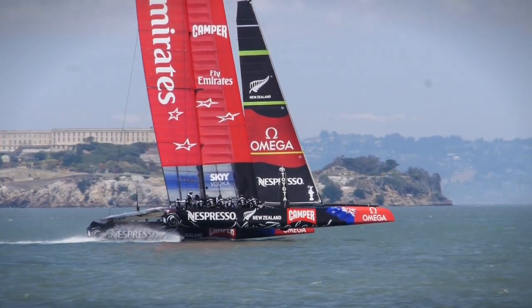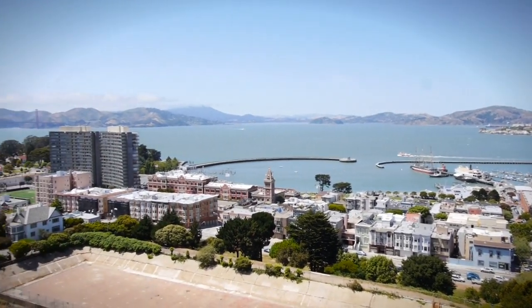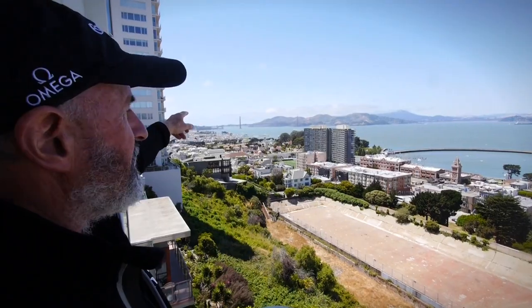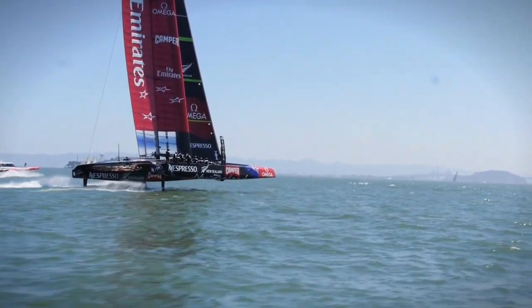And then from there, they have to work their way back up, upwind, all the way back to the top mark, which would be even closer to the Golden Gate Bridge. And then from there, one more run all the way down to the bottom, and then finish off next to the America's Cup here.